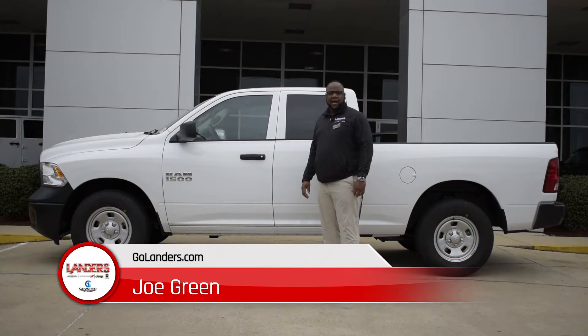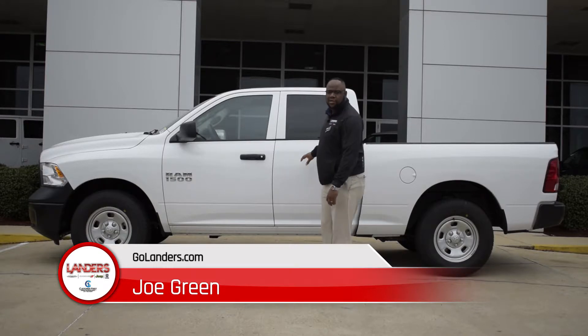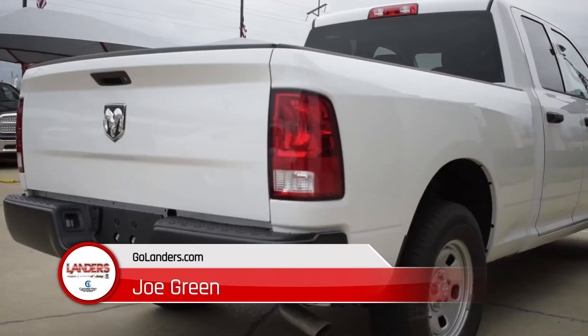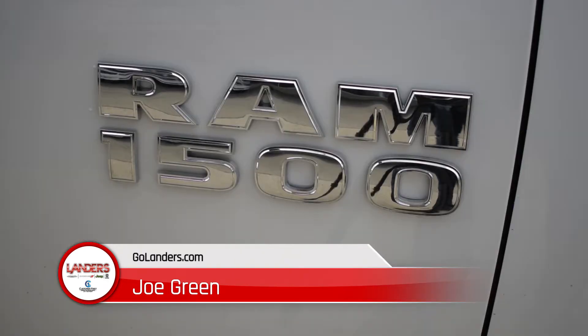Hey, this is Joe Green at Landis Dodge in Bossier City. I want to introduce you to a 2018 Ram truck. This is one of our most affordable models. It comes with great value on it. It's got a backup camera, a spray-in bed liner already included, as well as a tow package.